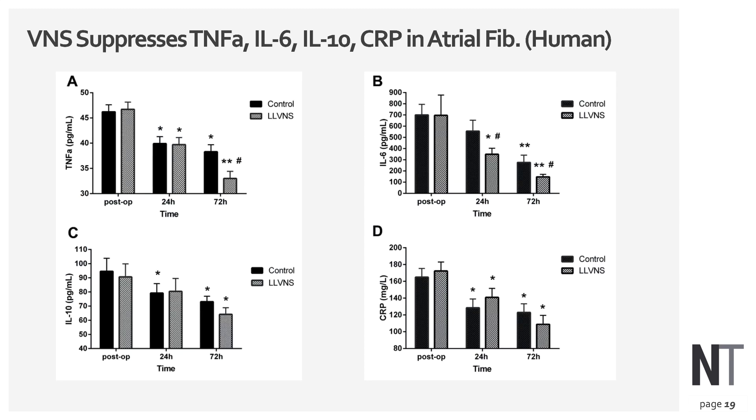In an atrial fibrillation human study, results show significant declines in TNF levels and declines in CRP levels before and after activation of VNS.